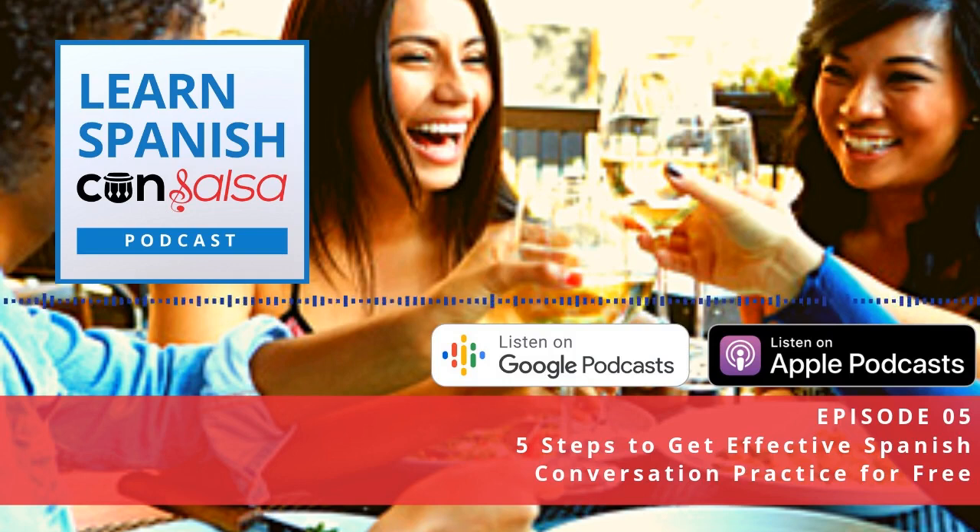Are you getting enough time to talk, or is that person dominating the conversation? Are there some new topics you can explore that you haven't talked about yet? Really pay attention and evaluate if the language exchange is working for you. And as your Spanish improves, you may want to expand and have different conversation partners as well.